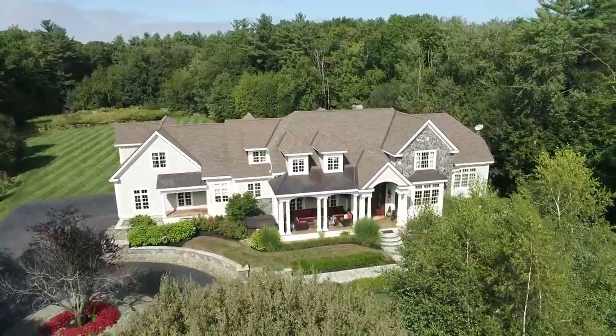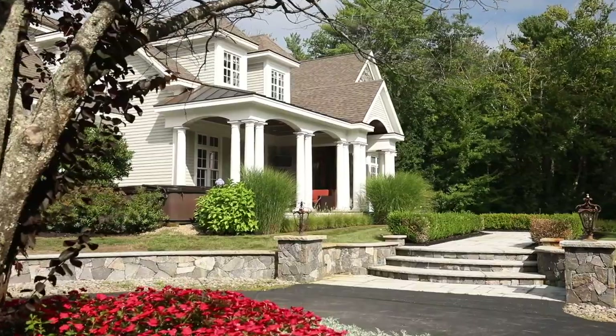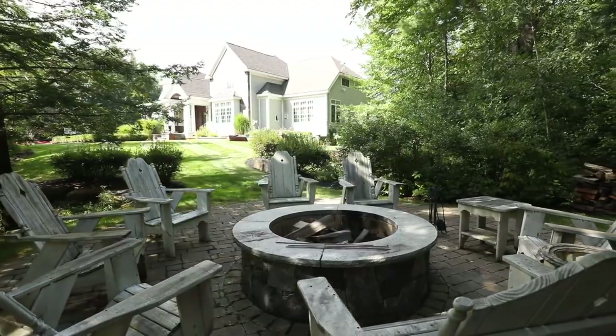Not far from Portsmouth and the Rye beaches, this 10,000 square foot estate is located on 6.7 generously insulated, lushly landscaped acres.